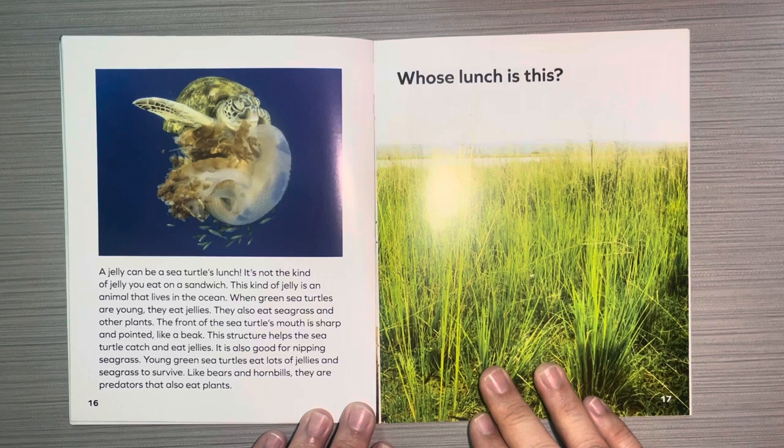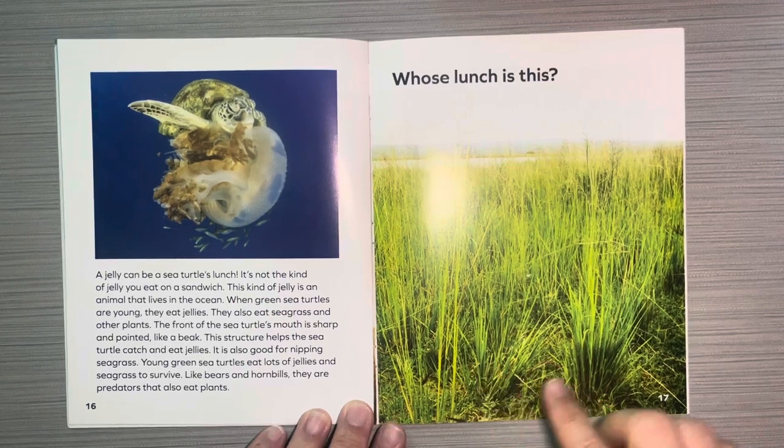Whose lunch is this? A jelly can be a sea turtle's lunch — not the kind of jelly you eat on a sandwich. This kind of jelly is an animal that lives in the ocean. When green sea turtles are young, they eat jellies and also seagrass and other plants. The front of the sea turtle's mouth is sharp and pointed like a beak. This structure helps the sea turtle catch and eat jellies and is also good for nipping seagrass. Like bears and hornbills, they are predators that also eat plants.